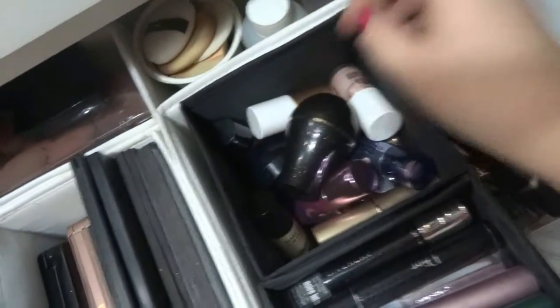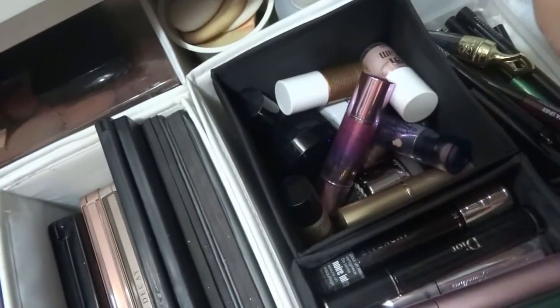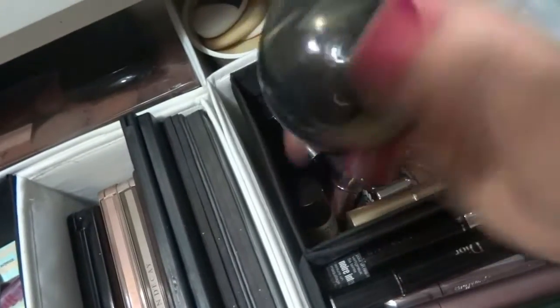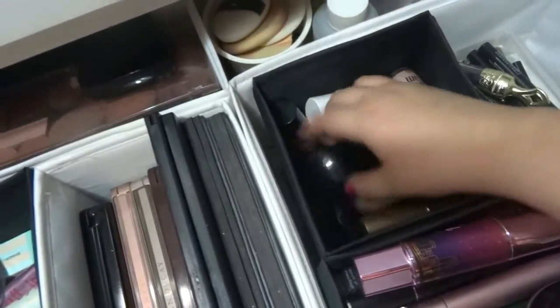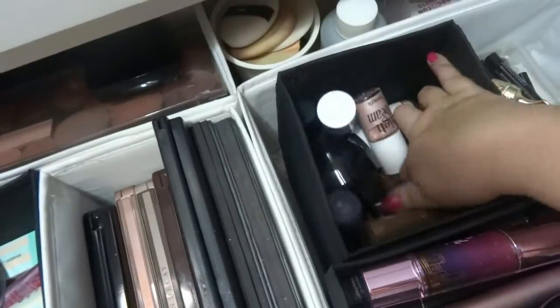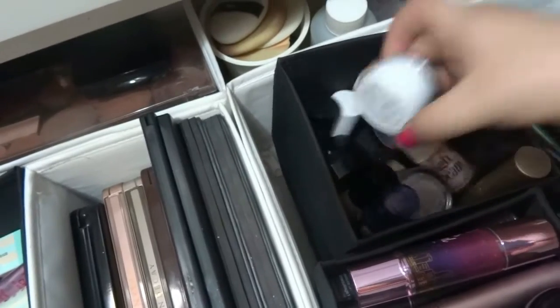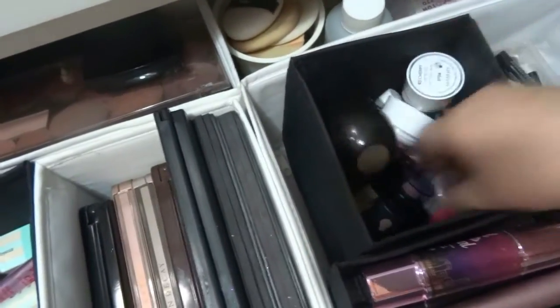Here I have my highlighters. This one is from Benefit, Make Up For Ever, Avon, Benefit again, and Guerlain. Also Avon and more Guerlain — Guerlain blushes and creams.